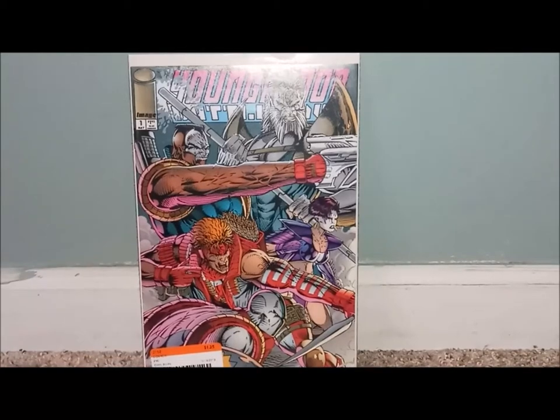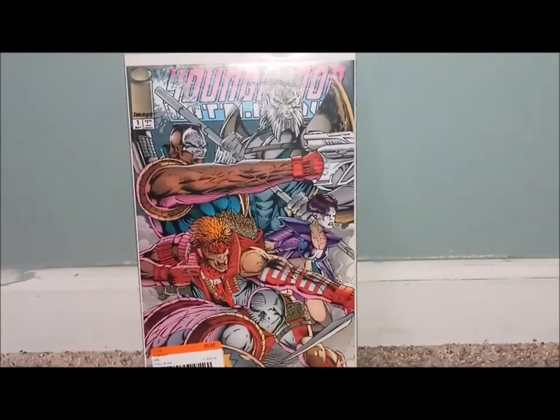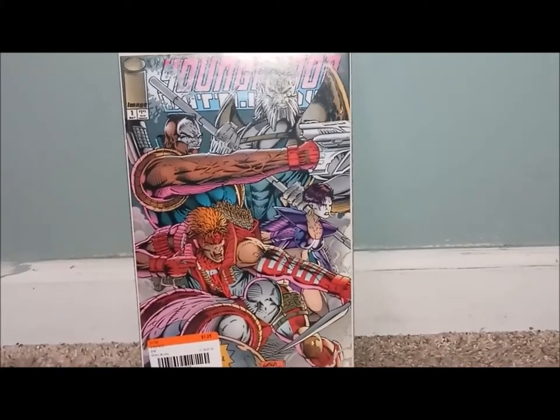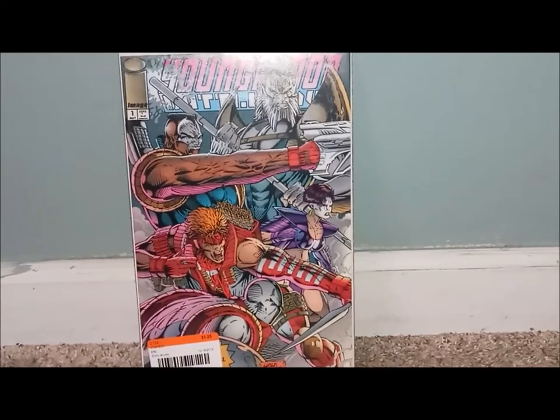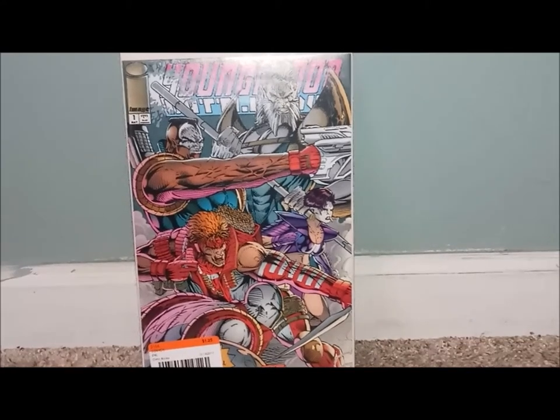Yeah, so I started off old school. I got some terrific covers for you guys. This is all about covers — it has nothing to do with anything else, no monetary value, no nothing. All these books strictly have to do with the covers. That's why I bought them. So you guys ready? All right, let's get into the video.